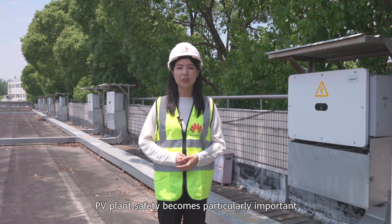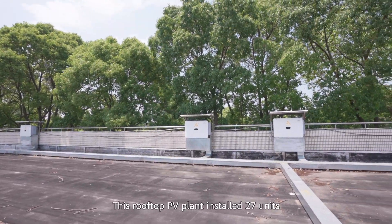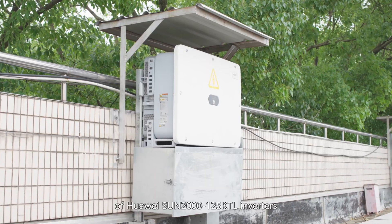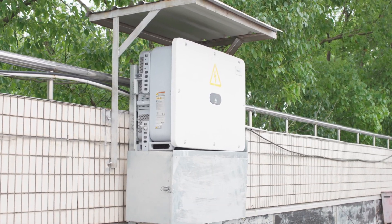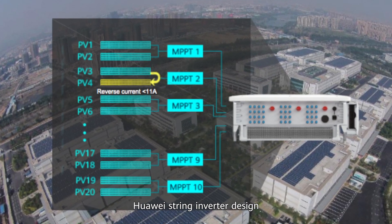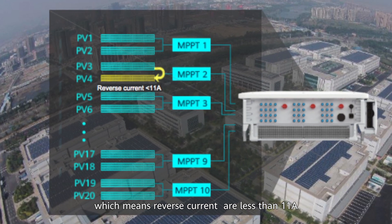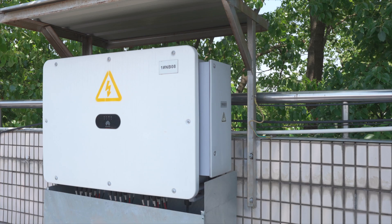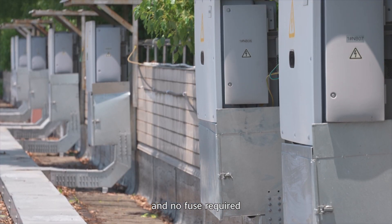With high electricity usage and large passenger traffic, PV plant safety becomes particularly important. This rooftop PV project installed 27 units of Huawei SUN2000 125KTL inverters. Huawei's string inverter design places two strings in one MPPT, which means reverse currents are less than 11 amps. It is harmless to modules and inverters, and no fuses are required.